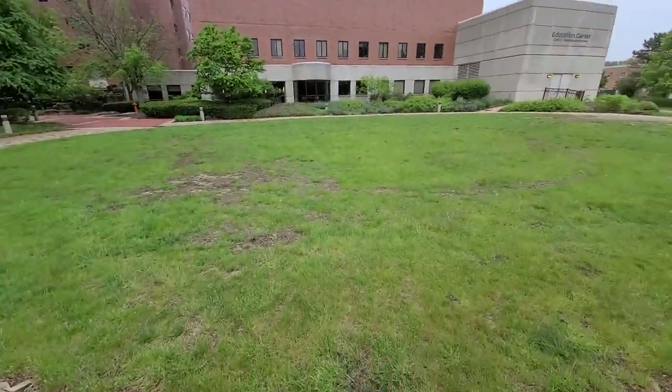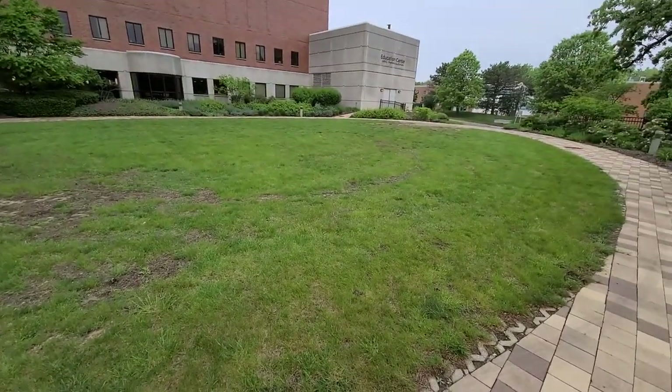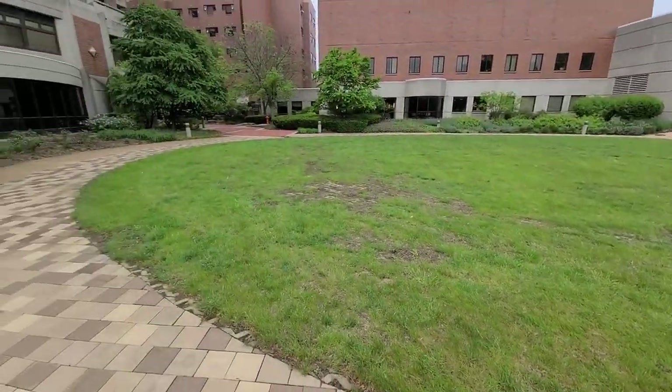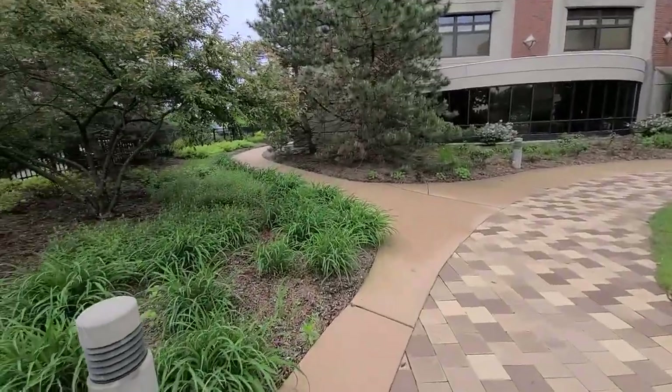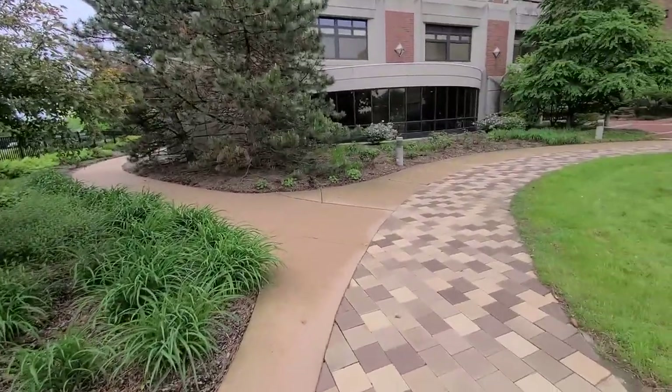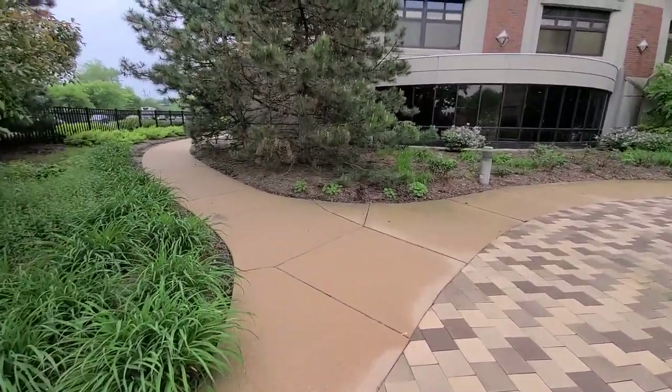This area over here used to be a concrete lattice and they ended up just letting it grow. Kind of looks rough but once the landscaping starts getting a little bit more fuller over here it's really nice. They got a lot of flowers and different stuff over here.